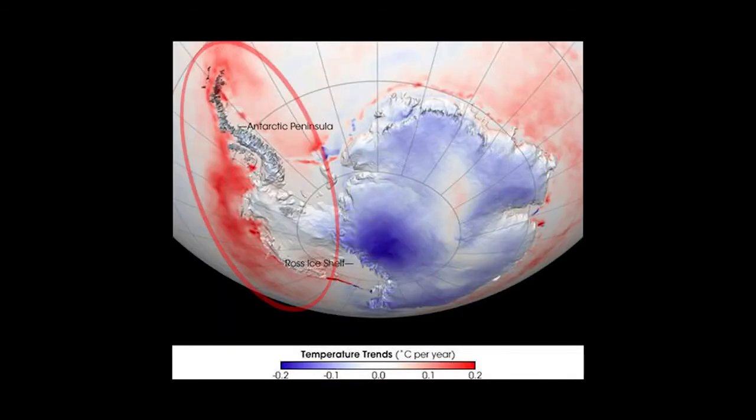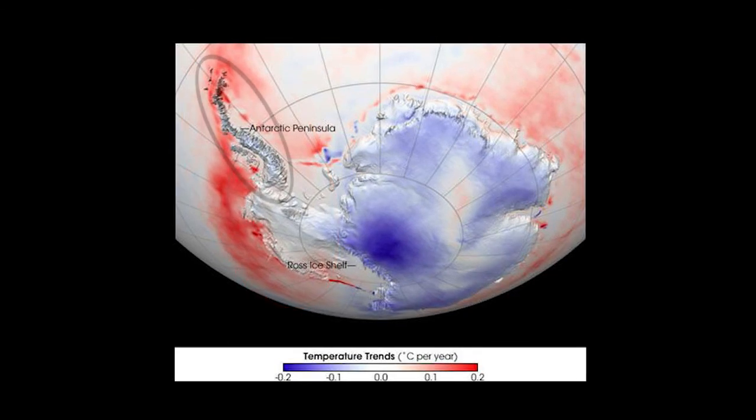They will also help to put recent observations of abrupt changes in the area of the Antarctic Peninsula into perspective in terms of that history.